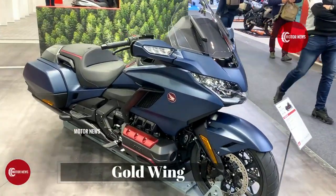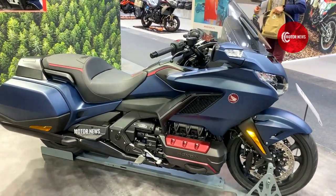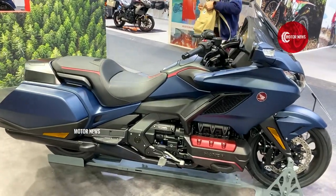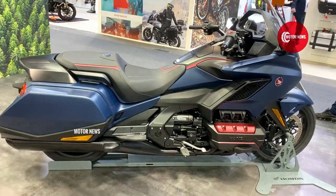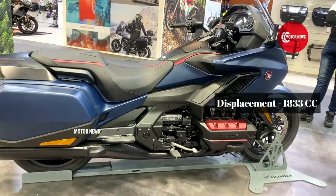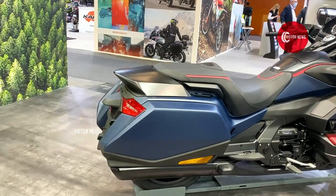This is a new generation Goldwing, which unlike the previous model, has been improved and refined in almost all nuances, both electronically and mechanically.